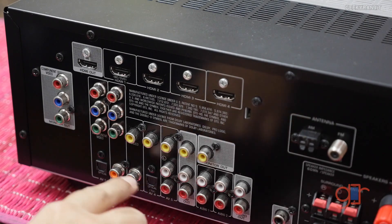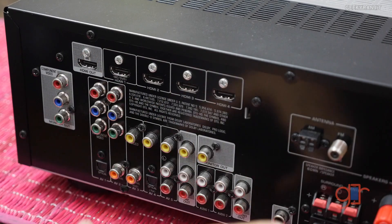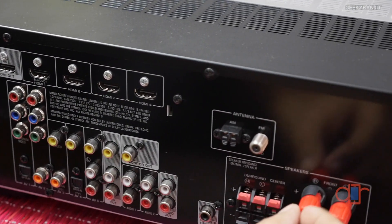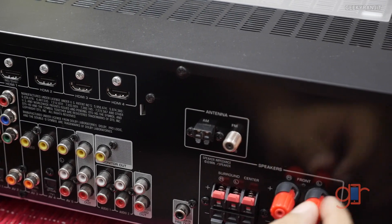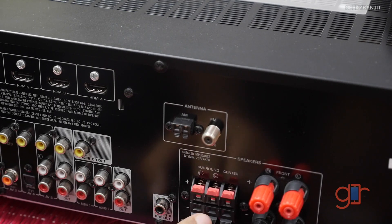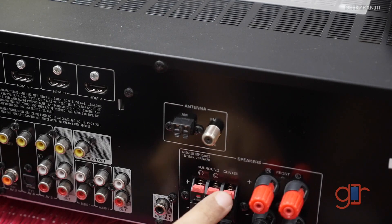It also has standard AV inputs. Essentially, you connect all your digital devices that you would normally connect to the TV to the AVR receiver, and from the AVR receiver it goes to the television. This section is where you connect your speakers — these for the main left and right speakers, and these for the surround speakers. Advanced receivers won't have the spring-loaded system but will have banana plug connectors.